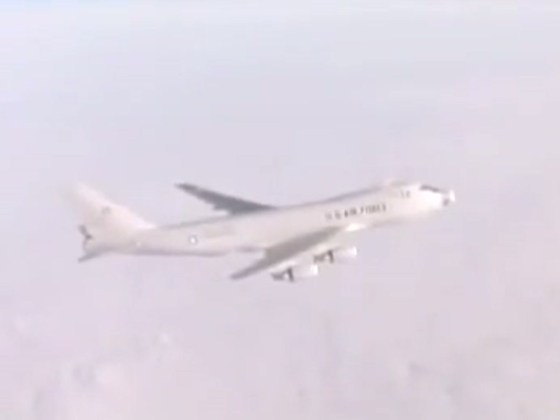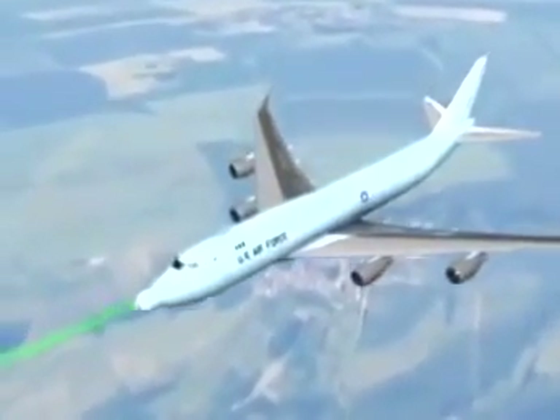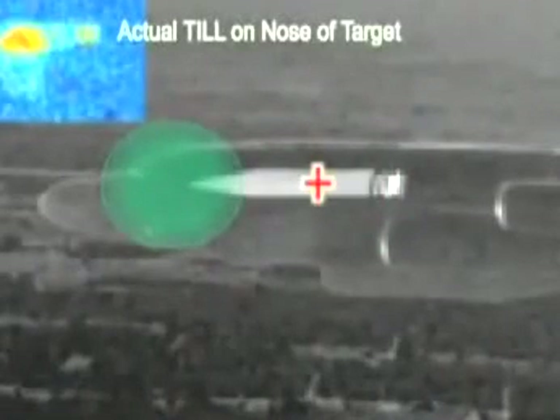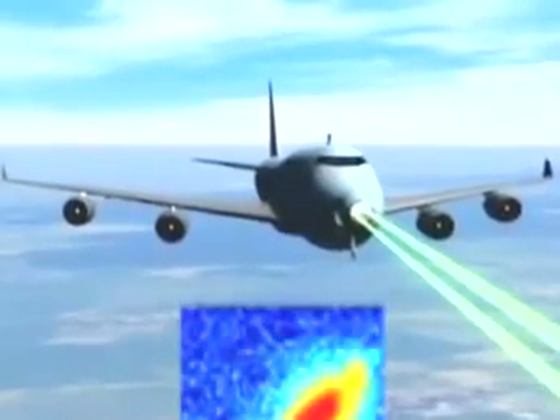The system demonstrated that it could illuminate the target with a low-power track illuminator laser, or TIL. The return of the TIL beam off the target is then used to achieve a high-precision track and the rapid designation of an aim point for the high-power laser.